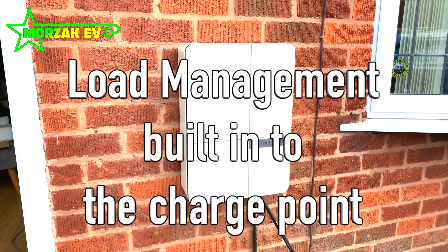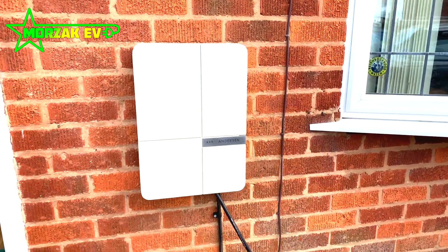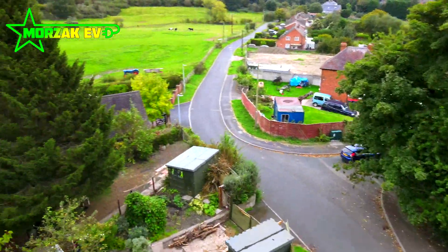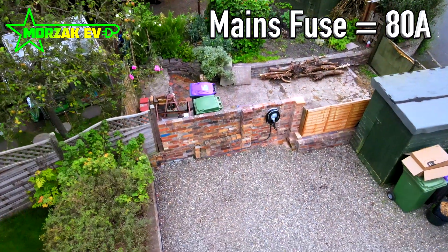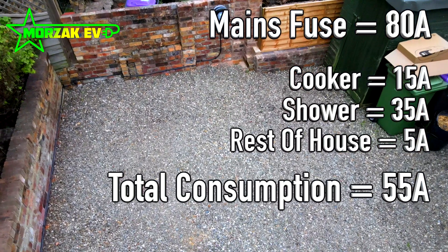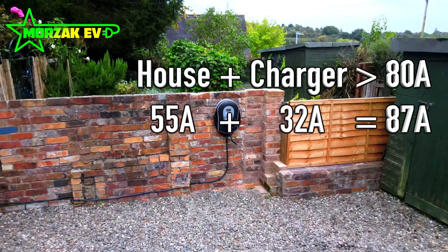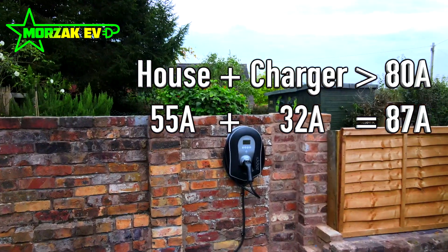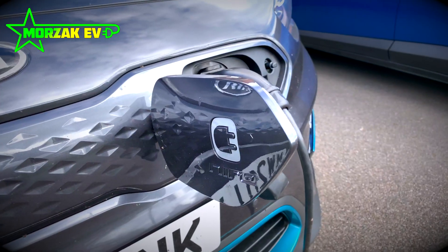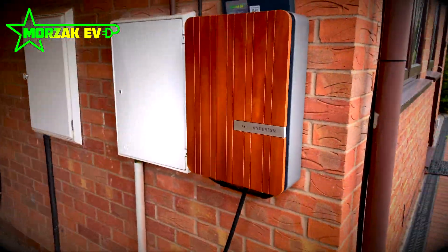Some charge points have load balancing built in, and this implements load management in a much more intelligent way. The charge point measures how much the house is using. For example, you might set the charge point limit to 80 amps. If the cooker is on and somebody jumps in the shower, you're suddenly consuming 55 amps — leaving only 25 amps spare. Without load management you'd blow the main cutout fuse. With load balancing, the charge point quickly reacts and lowers its consumption to the 25 amps available, keeping the house under the main fuse limit.